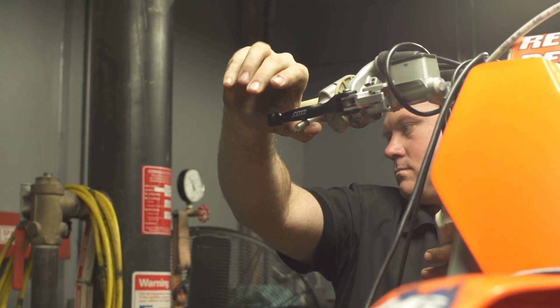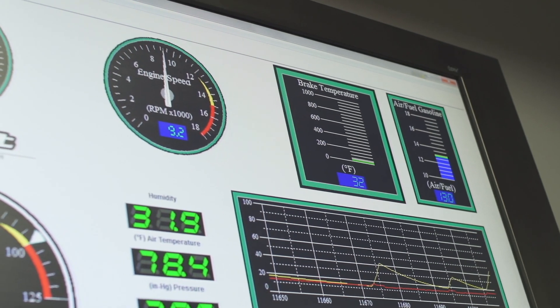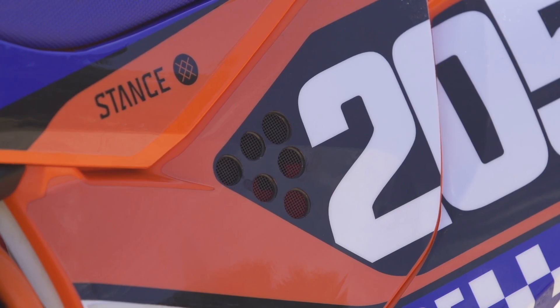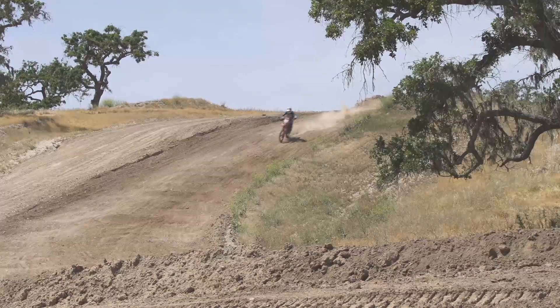It's a little crazy hearing that thing scream all the way up at those 14,000 RPMs, but it would just stay there all day and would never fall on its face.